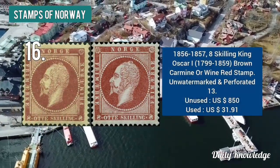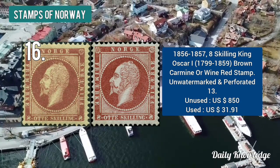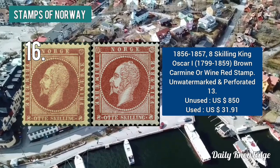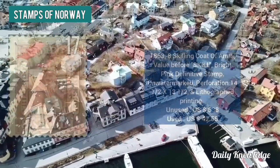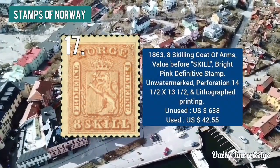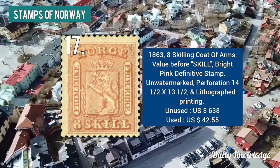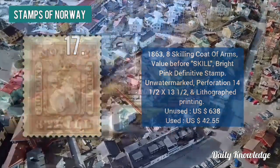The 1856 to 57 eight skilling King Oscar brown carmine or wine red stamp is valued at about $850. The 1863 eight skilling coat of arms — bright pink in color — is valued at $638.